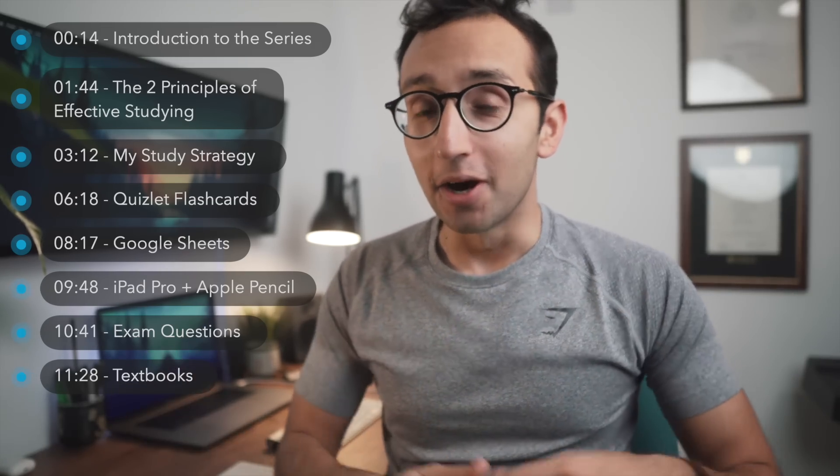Hopefully, whatever stage of education you're at — whether you're at school, college, university, or beyond — you'll find something interesting to gain from these videos where I'll document my process of studying and share the tips and tricks that I pick up as we go along.